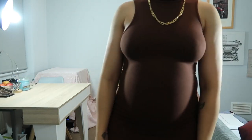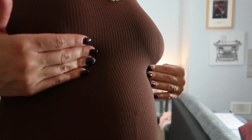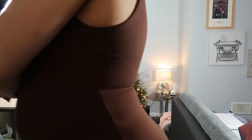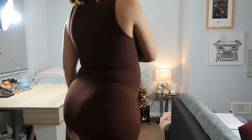Moving on to dresses — I want you to see the texture. I got this one from Shein.